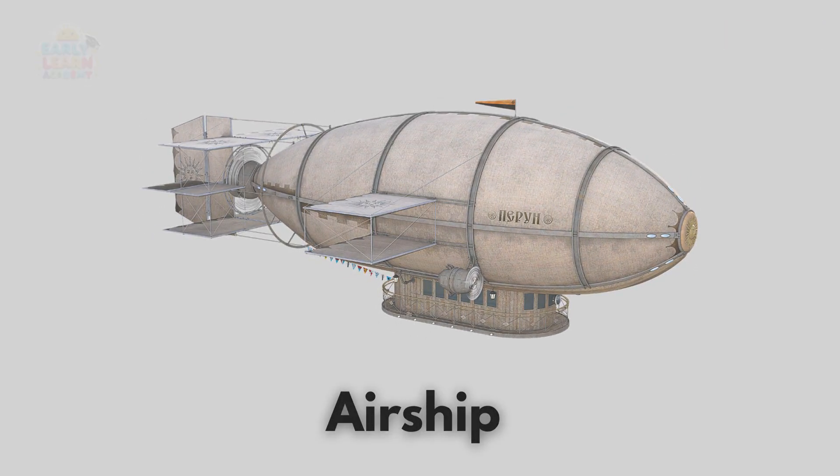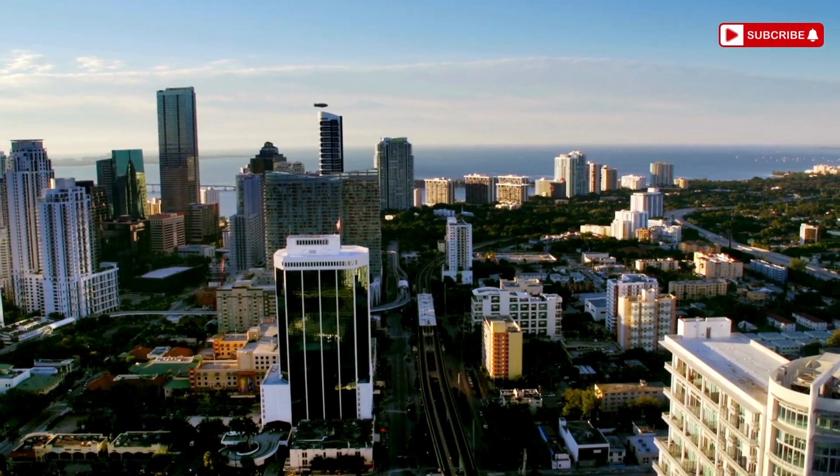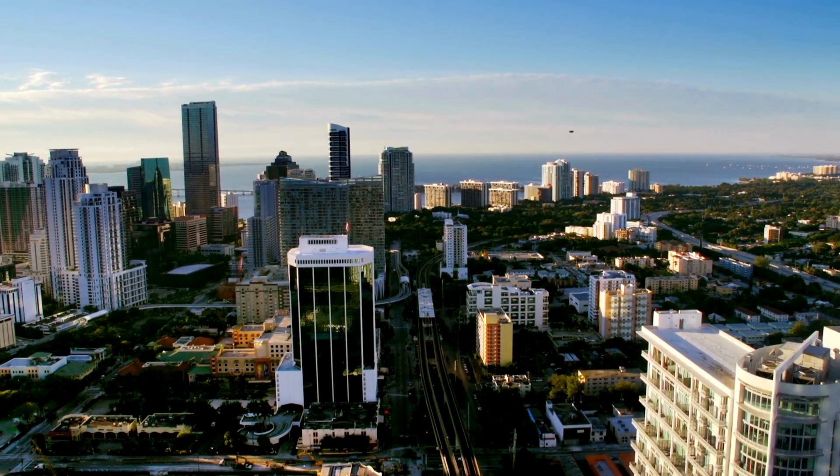This is an airship — a giant balloon with an engine! Airships float with gas and move slowly in the sky!